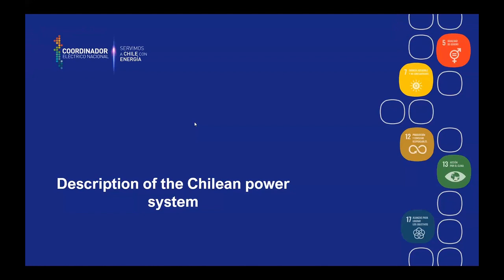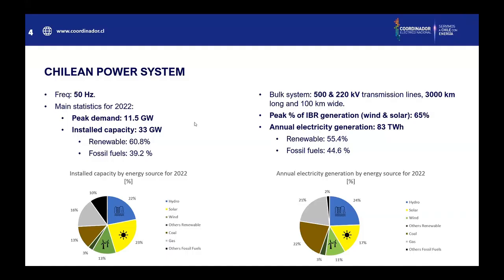We want to start with some context of why we need the Best Grid Booster project. Here is a description of the Chilean Power System. The frequency of the system is 50 hertz. The main statistics for 2022 are that the peak demand is 11.5 gigawatts, and the installed capacity is 33 gigawatts. Renewables are 60% of the installed capacity and fossil fuels 39%.